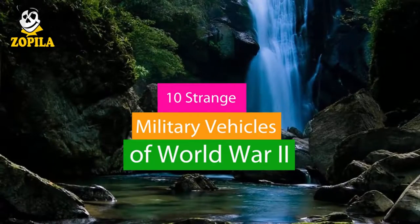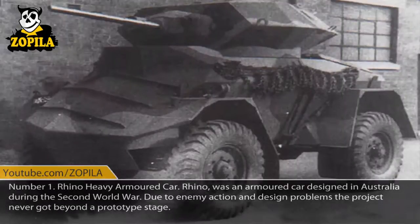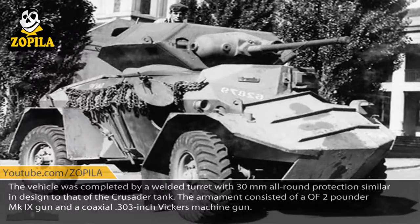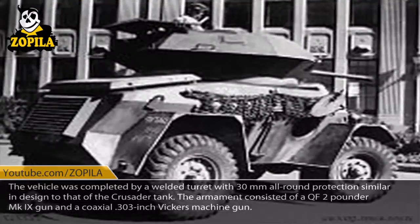10 Strange Military Vehicles of World War II. Number 1: Rhino Heavy Armored Car. Rhino was an armored car designed in Australia during the Second World War. Due to enemy action and design problems, the project never got beyond a prototype stage. The vehicle was completed with a welded turret with 30mm all-round protection, similar in design to that of the Crusader tank. The armament consisted of a QF 2-Pounder MK9 gun and a coaxial .303-inch Vickers machine gun.